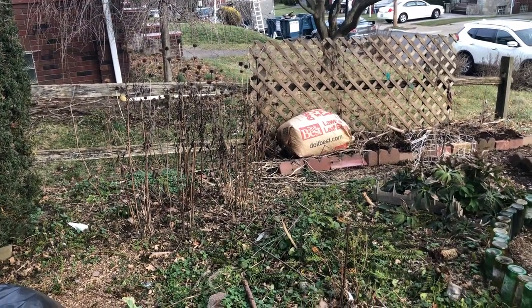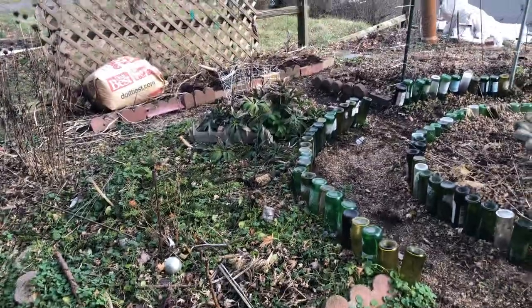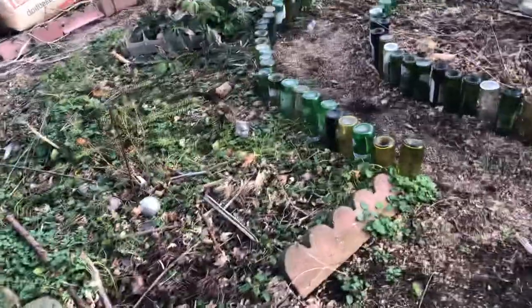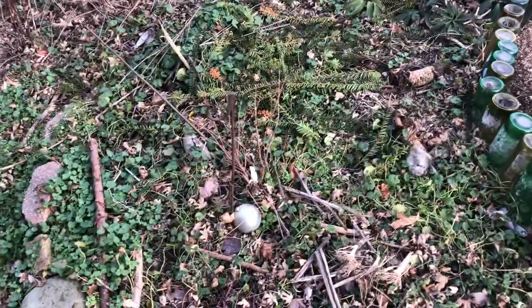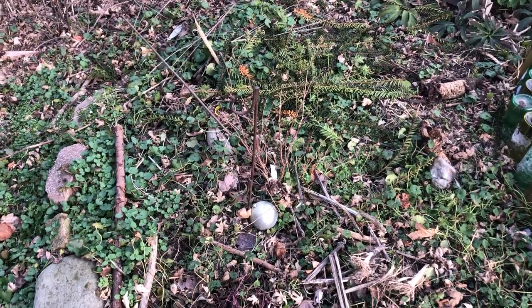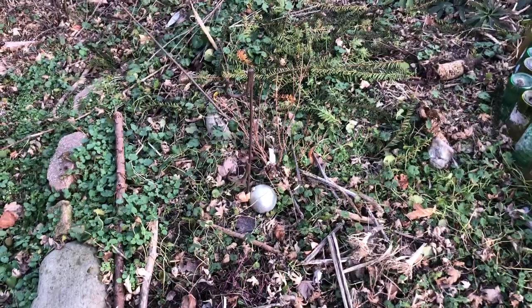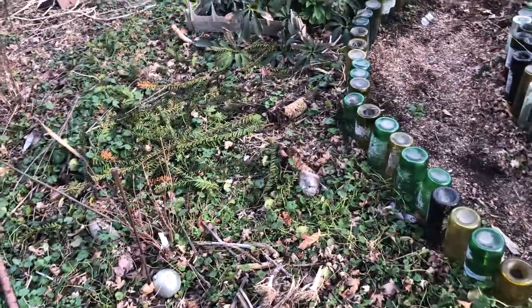This is a stand of echinacea, and this section here is going to get some work this year. There's the ornament that fell off — I was trying to keep the deer away. This is another honeyberry in here. We'll see if they do any good. They weren't doing good where they were before, so they can't be any worse here. They like partial shade, supposedly.